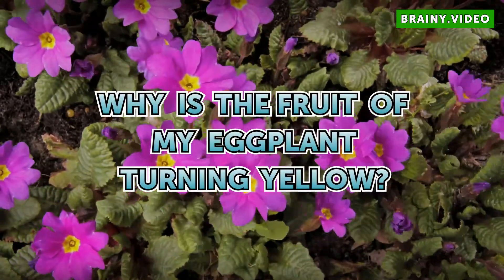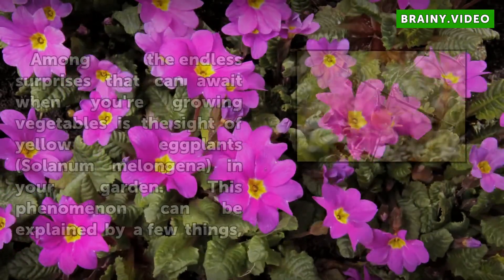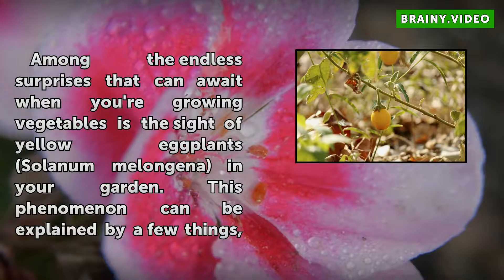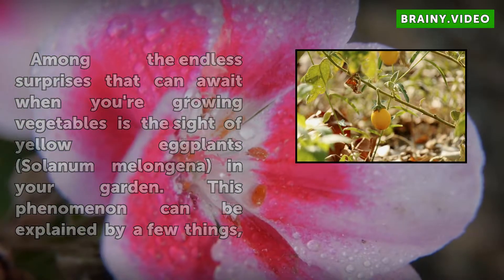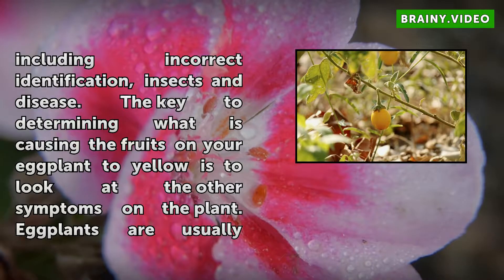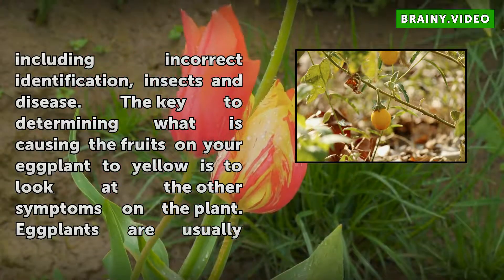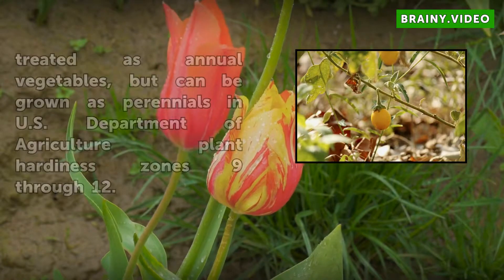Why is the fruit of my eggplant turning yellow? Among the endless surprises that can await with your growing vegetables is the sight of yellow eggplant (Solanum melongena) in your garden. This phenomenon can be explained by a few things, including incorrect identification, insects, and disease. The key to determining what is causing the fruits on your eggplant to yellow is to look at the other symptoms on the plant.